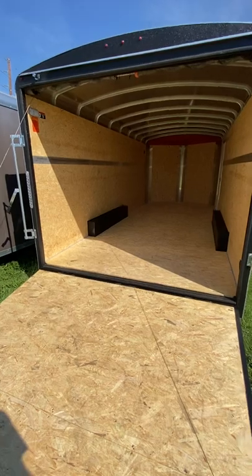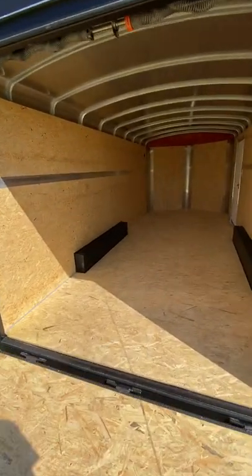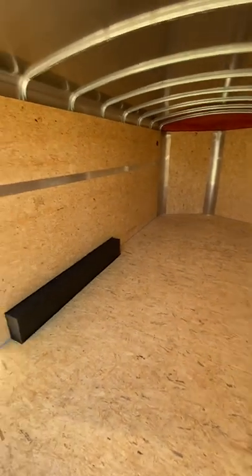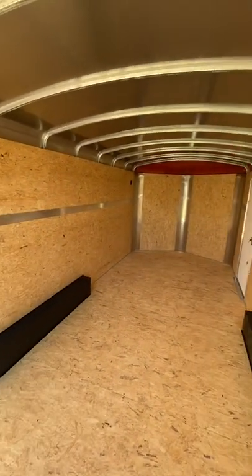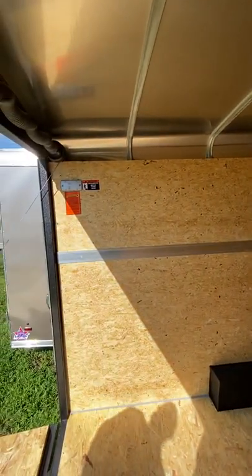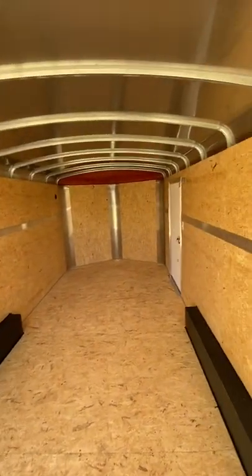Interior-wise, it's nice and wide — you can get a lot in here. Don't forget with the V-nose up front, you have more than the 18-foot available, a couple more feet to help with any extra stuff you might need. You do have two LED lights located in the front and the rear, interior-wise, with a switch.